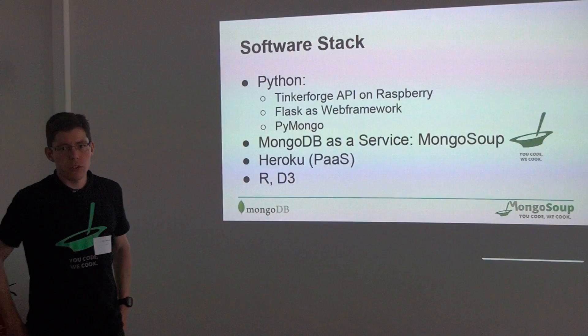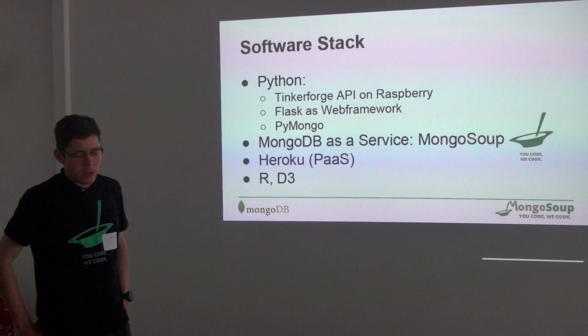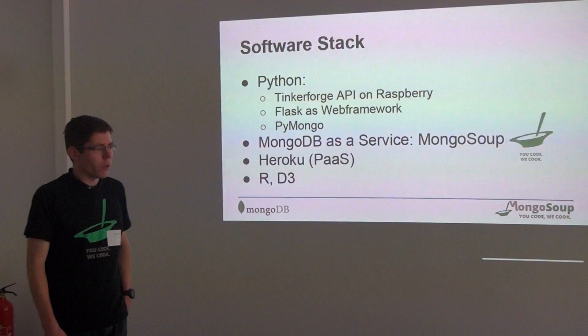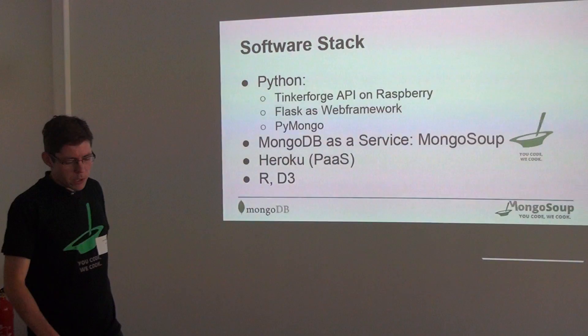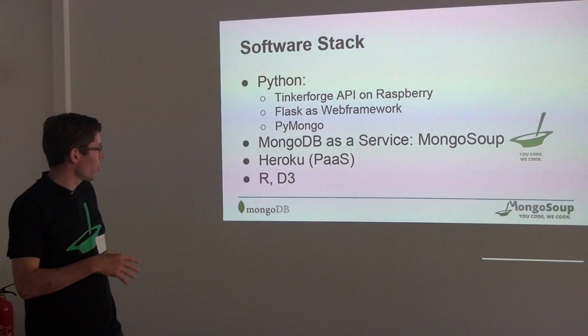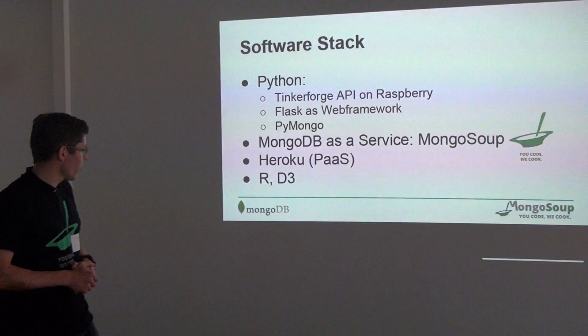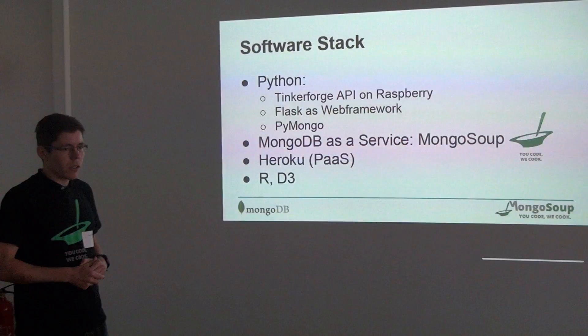The software we built was based on Python, as TinkerForge delivered an API which we could deploy on the Raspberry Pi. We also used Flask as a web framework for Python, and PyMongo as the API for MongoDB. MongoDB was hosted with MongoSoup in the cloud at Amazon. Additionally, the application was deployed on Heroku, which is quite nice because we can have MongoSoup as an add-on in Heroku — so the application is deployed and managed on Heroku with a direct link to our database.